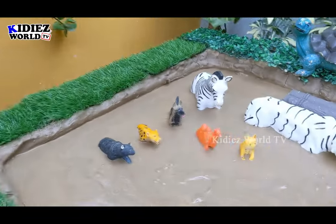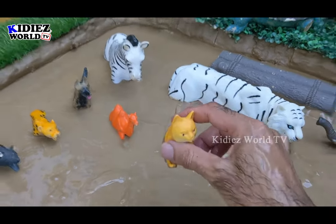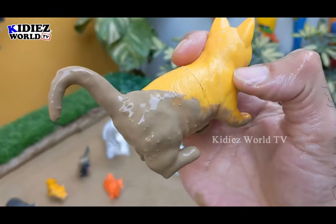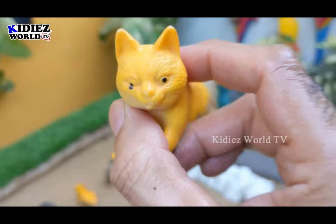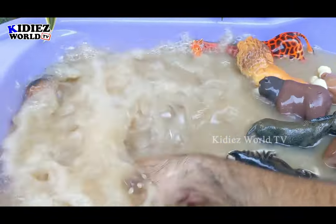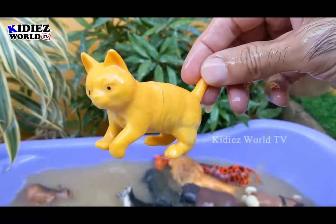We have another omnivore animal which is a cute cat. Yes, cats are also omnivore animals. Let's clean this cute cat. Here we go — cat.